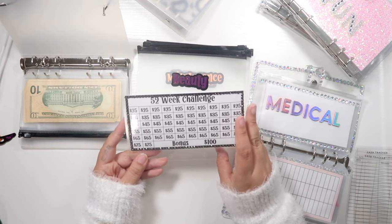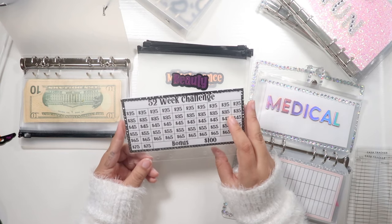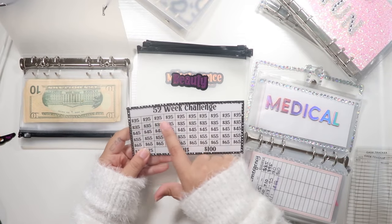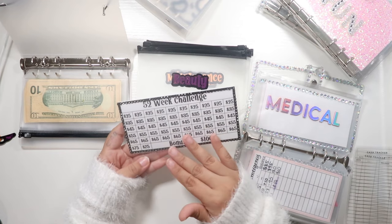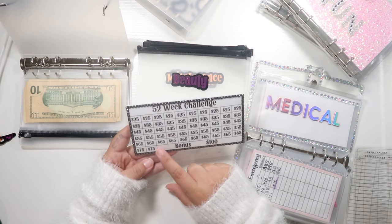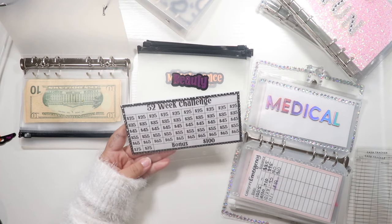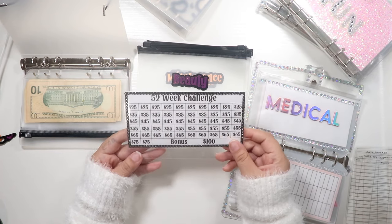This is a 52 week challenge, and at the end of completing it, the amount saved equals $2,500. What I like about it is the amounts aren't too big — the most expensive one is $100 and that's a bonus, you don't have to fill that out if you don't want to. There's $75, $65, $55, $45, and as low as $25. I think this is very reasonable for a lot of people, especially people with lower budgets like myself.